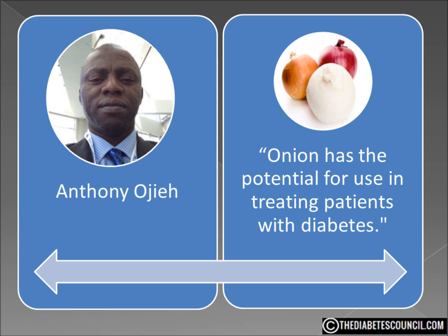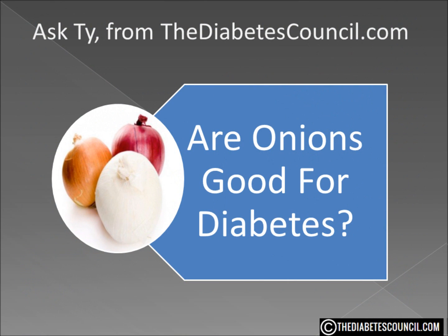Onions are sodium, fat, and cholesterol free and provide a number of other key nutrients. So, are onions good for diabetes? Yes, they are.